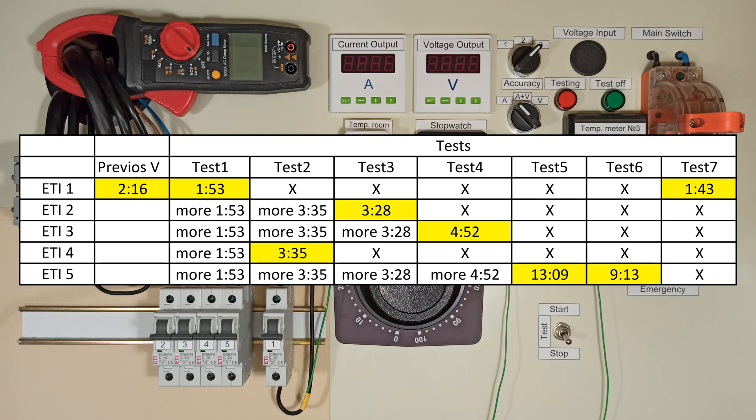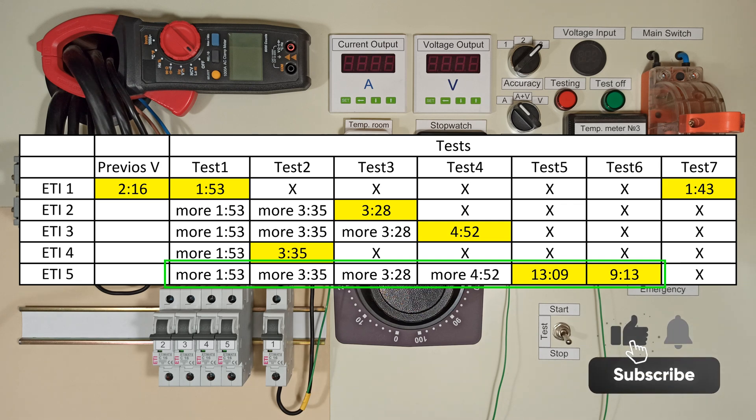There is quite a big difference in tripping times. The first breaker really trips too quickly. And the fifth one trips in 9 to 14 minutes. Write your comments. See you soon.